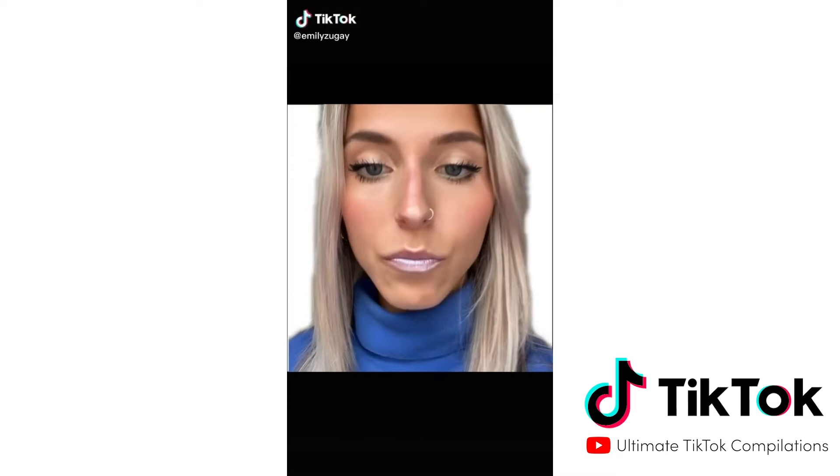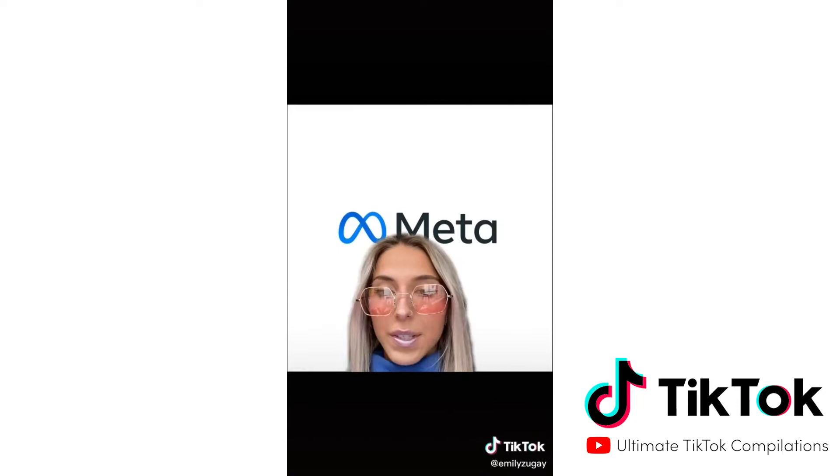I graduated with a degree in design. I also am from the future, obviously. We need to talk about something today. Facebook's parent company changed their name to Meta. Since I'm a design expert, I'll give my thoughts on their new logo and make a better one.